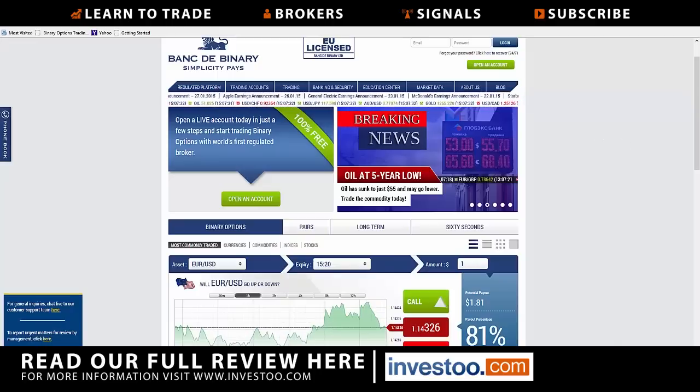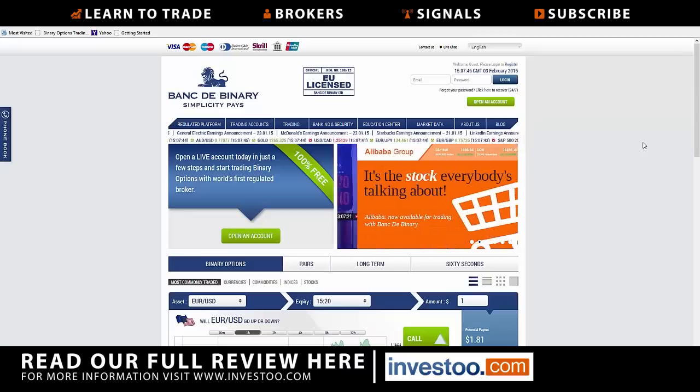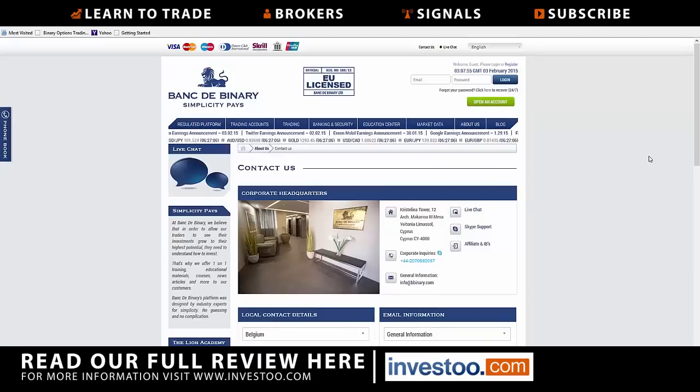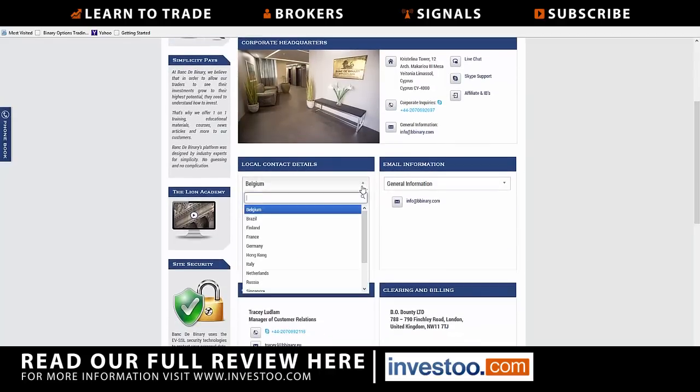They are owned by Lion Management, who owns some other companies as well. This is a pretty straightforward, pretty strong brokerage firm available in several languages. As far as communication with the broker, there's live chat. You can click on contact us and it will show you the corporate headquarters — they've actually got a real corporate headquarters, which is pretty significant. Contact options include Skype, live chat, phone number, and email. There are local contact details with plenty of numbers — for example, if you're in France, there is a local French number. Clearing and billing comes through London, England.